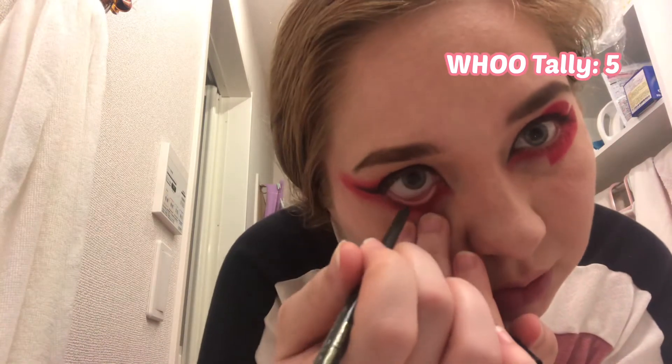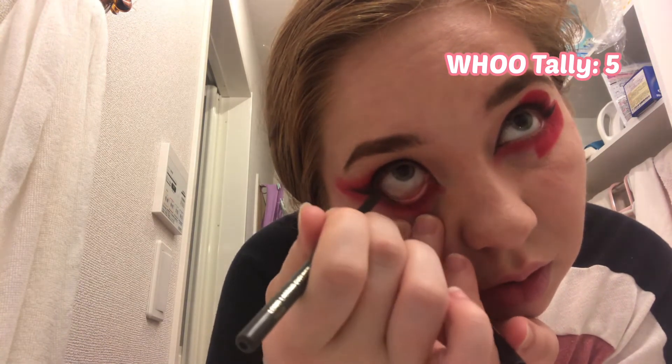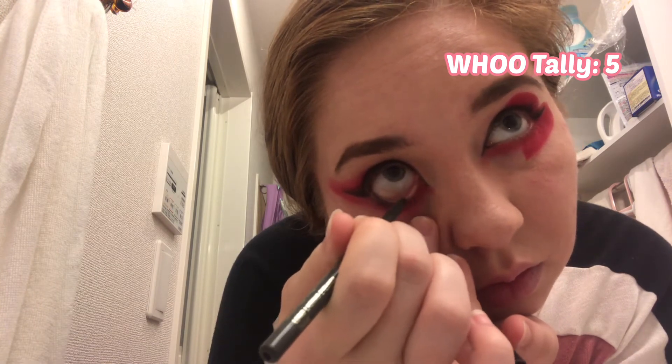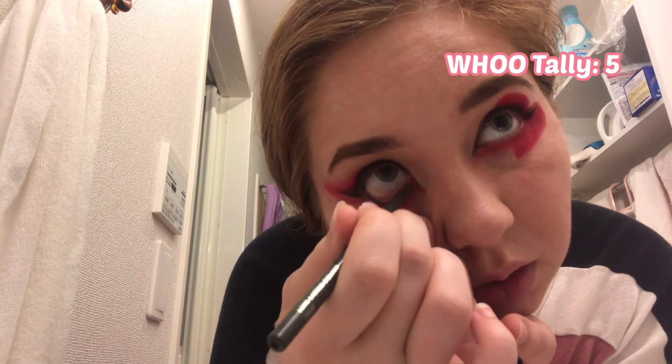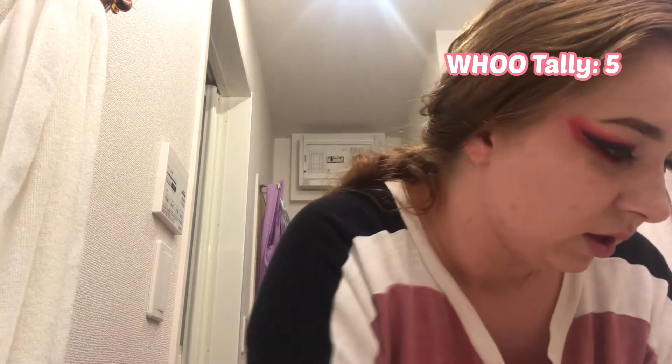We're gonna go right under my eye, very, very gently, where it connects — all the way down to my waterline. Usually I'm not a big fan of this eyeliner because it stays for days — like, you may not know how to leave. It's long-lasting. Let's just say that.